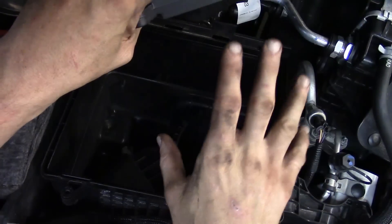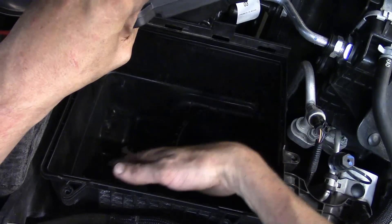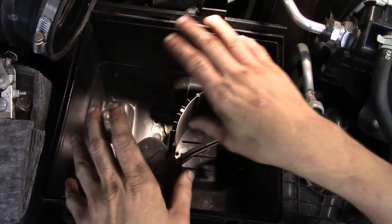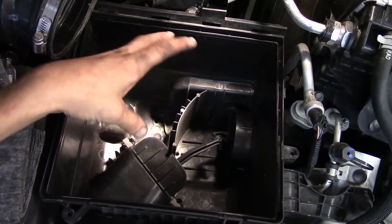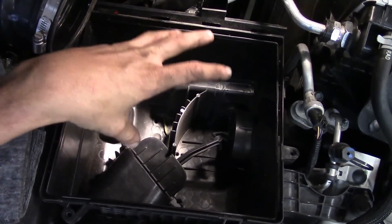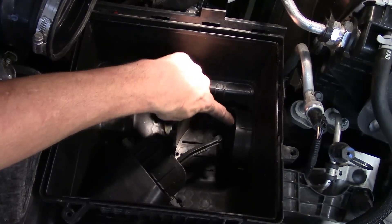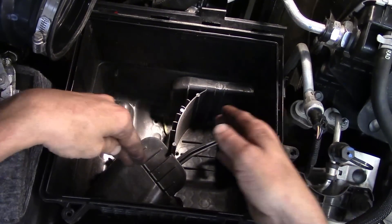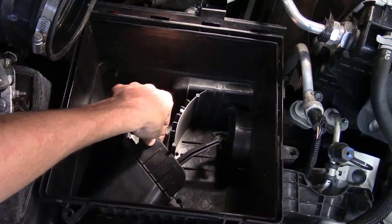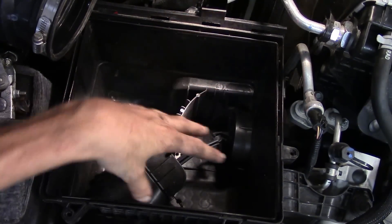Another thing we need to do is get down inside the box and make sure there's nothing obviously restricting either one of these doors, because the way it works is it can get air from the front or from the side, which is to the fender well — it can determine where it wants fresh air to come through. Make sure you don't see any kind of debris, paper, rags, whatever. Make sure no small critter has made a house in here. There's an actuator on the outside of this box that operates this door; this door has a linkage going to the other door, so when one is open the other is closed. Make sure the linkage is intact, make sure the door is not broken, and don't force the door. Everything's looking pretty good here.